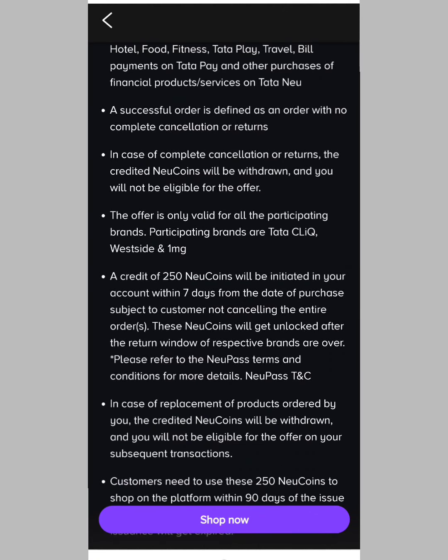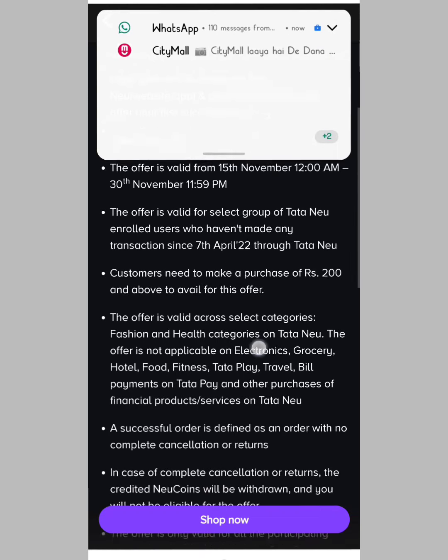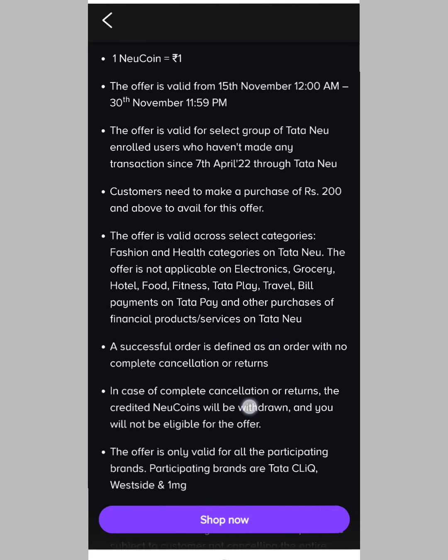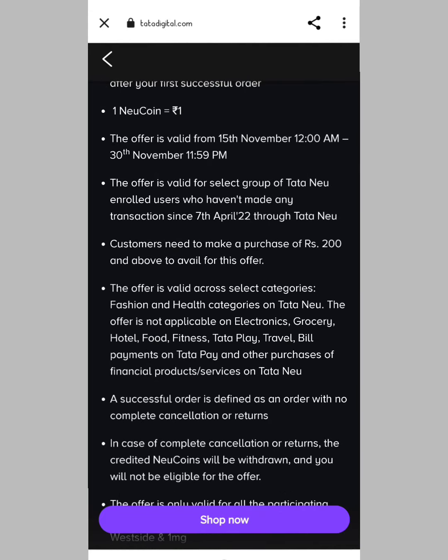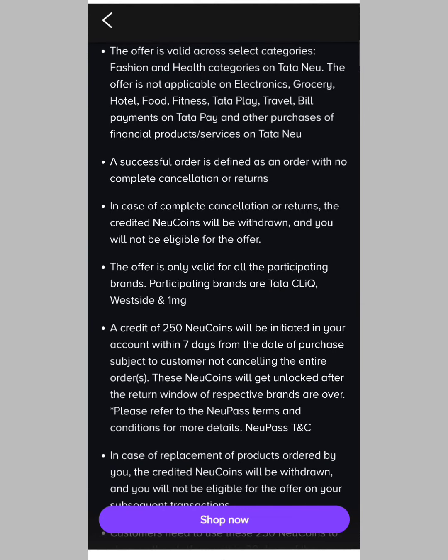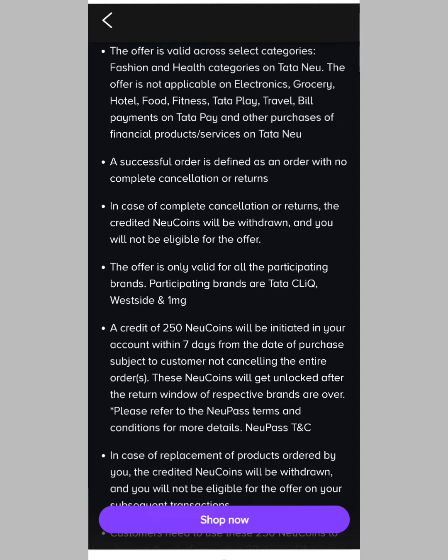Then you can get cashback from Tata New Credit, and after that you can use it on Tata 1mg and Tata BigBasket — 100% free shopping. If you have any account, you can get a discount. You can log in to Tata New and use this limited time offer.